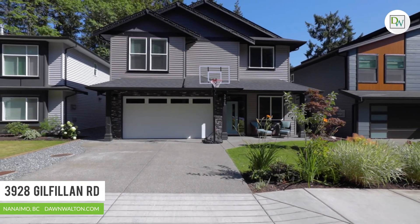From the curb appeal to the attention to detail throughout the entire home, this property will not disappoint. For more information you can visit us online where you can explore at your own pace, or give us a call and we'd be happy to arrange a private tour.